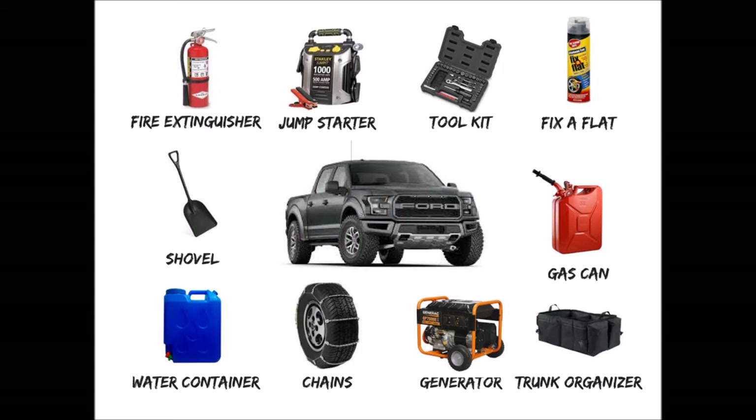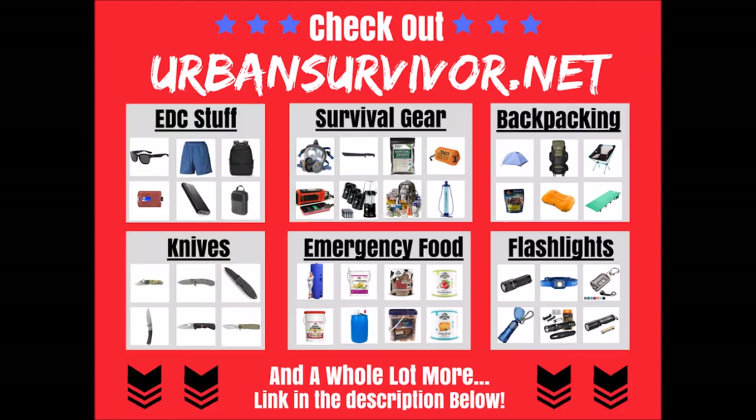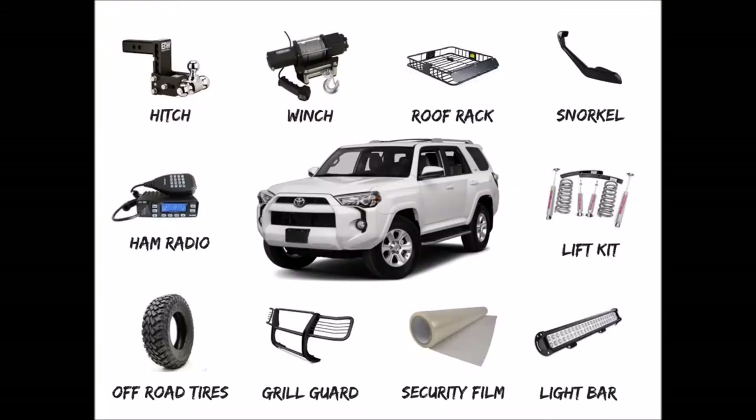Stop by urbansurvivor.net and check out all the cool survival gear there. There's a link in the description below to the site along with all of the items discussed in this video. Don't forget to hit the like button and subscribe to the channel for more. Alright, so let's take a look at vehicle upgrades and modifications for SUVs and trucks.